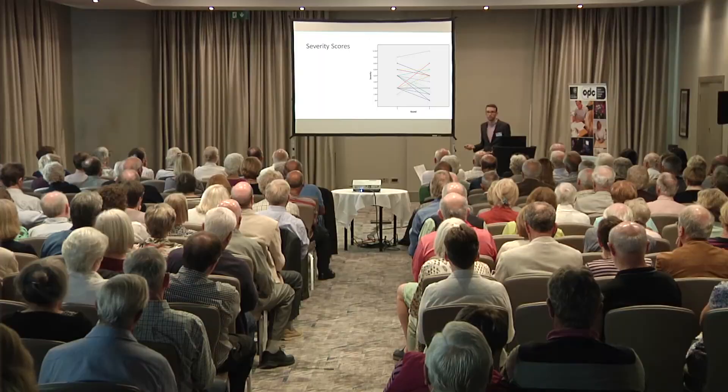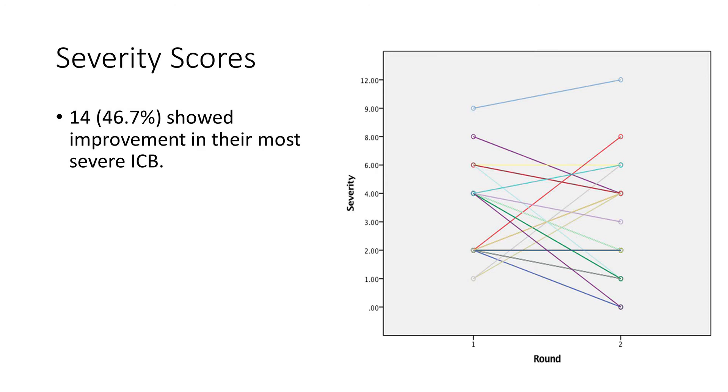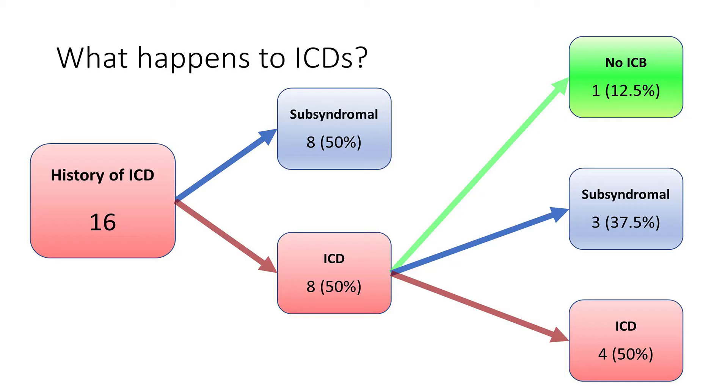What about the change in severity? Close to half of people actually showed some improvement between their first and second interview — these behaviours weren't causing the same kind of impact they used to. But a third of people's behaviours seemed to be getting a bit worse and causing more harm. Five people who at their first interview didn't meet the criteria of impulse control disorder now met those criteria. Of the 30 seen twice, 16 had some form of impulse control disorder in the past. By the first interview, half had improved but were still subsyndromal and half still met the diagnostic criteria. By the second interview, half had improved again, some going away entirely, while some still persisted — and some people had been taken off their medications, but still the disorder hadn't gone away completely.